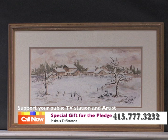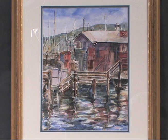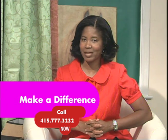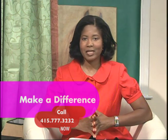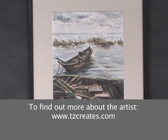And if you've been inspired by these paintings, or are interested in actually owning one of them, be sure to contact us at 415-777-3232, pledging as a premium member at the $700 level, or visit our website at www.kmtp.tv. Now, Shueling, your website is www.tzcreates.com. Everybody is welcome to give me some critique, good ideas, and inspirations — all welcome, thank you.